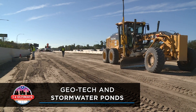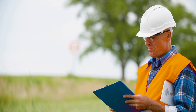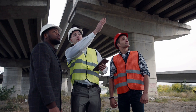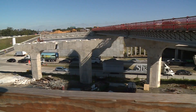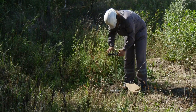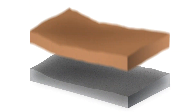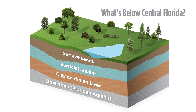Well before construction begins on any major roadway, engineers study the area to make sure that the proposed designs and concepts for the new roadway are feasible, and what is designed to be built can, indeed, be built. The engineers conduct geotechnical investigations. This means they study the rocks, ground elevation, water table, and soil that will be under the roadway.